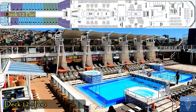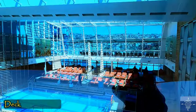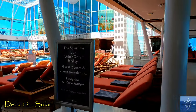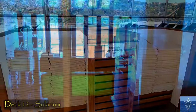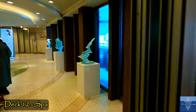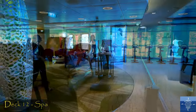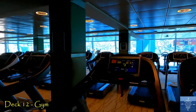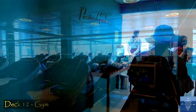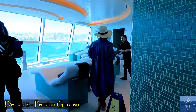Deck 12 has the outdoor pool with four hot tubs and the adults-only enclosed solarium with two hot tubs. Both areas have showers and towels. A full spa with massage, acupuncture, facials, etc. is also on Deck 12, but even with promotional discounts, rates were like at a five-star hotel, so we passed. The gym is well-equipped with machines and free weights, and we used it a few times. The Persian Garden is a private relaxation space for elite members and those who purchase daily access.